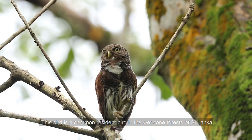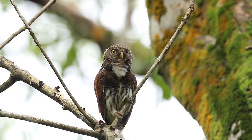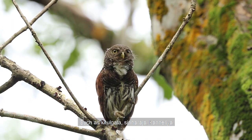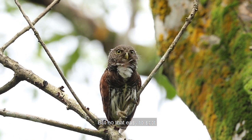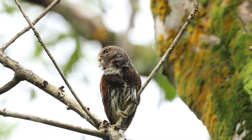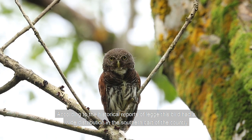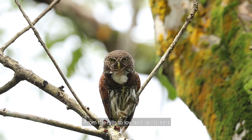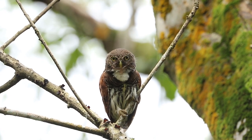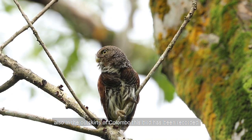This bird is a common resident bird in the wet zone forests of Sri Lanka, such as Kithulgala, Sinharaja, and Kalaniya — but not that easy to spot. According to historical reports, this bird had a wide distribution in the southern part of the country, from the hills to lowland rainforests. It has also been recorded in the outskirts of Colombo.